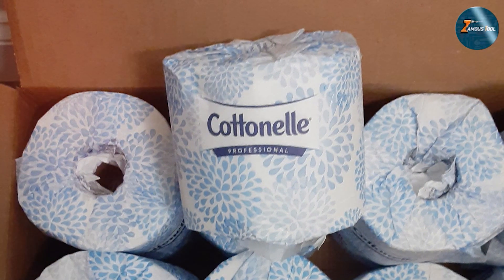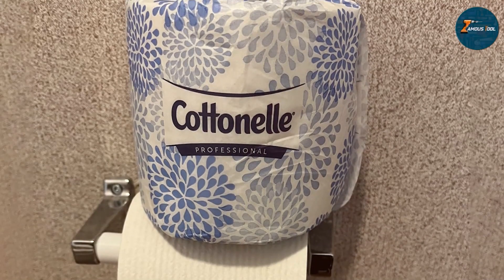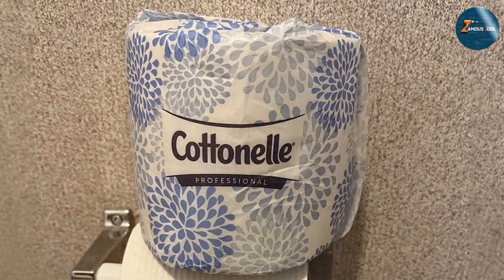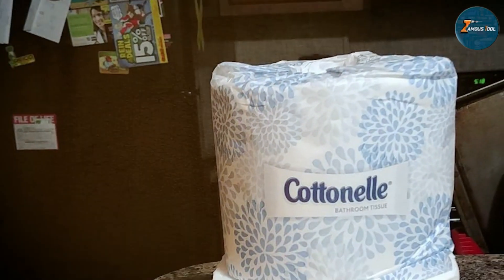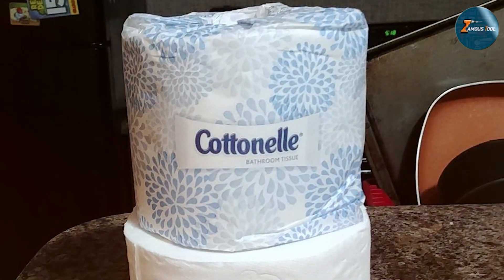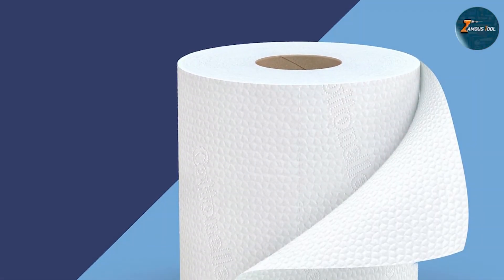Cottonelle excels in terms of usability, with ease of use and comfort. The rolls fit standard dispensers and are easy to handle, making them suitable for both residential and commercial settings. The quality of the paper ensures a good balance of softness and strength, contributing to its overall effectiveness. Cottonelle's Professional Standard Roll is a solid choice for users who seek a high-quality, reliable toilet paper that maintains plumbing health, with its blend of performance, comfort, and plumbing safety making it a noteworthy option.